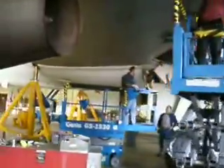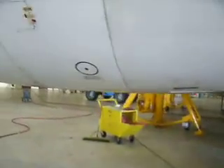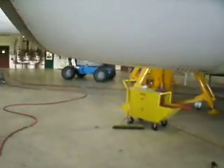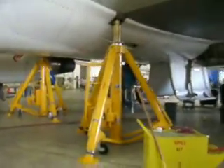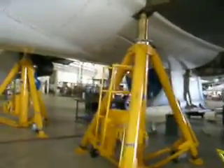We're going to pass right underneath number one engine, and the jacks will come into view. Right here are the jacks, as we showed in our last videos, which are supporting the aircraft while the gears are being removed.